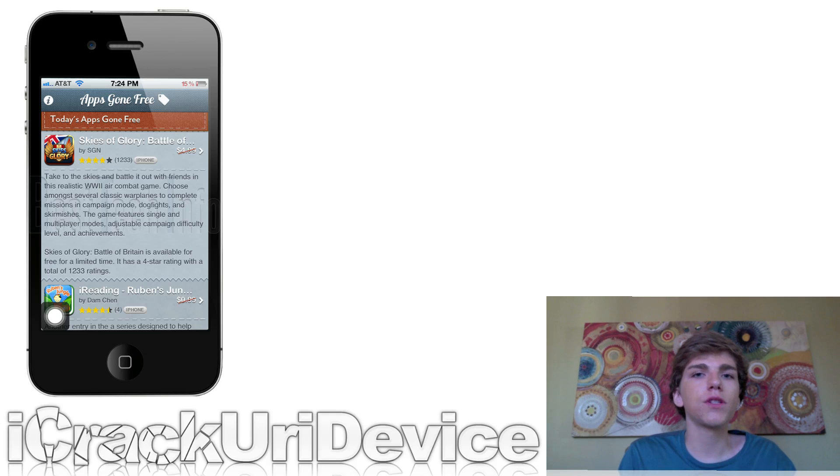Also, a new application hit the App Store the other day called Apps Gone Free. It's updated daily with new applications that have recently gone free — meaning they were once paid apps and are now free to download. It has a list you can access, and it also gives you information such as the description, screenshots, and rating. You can even open the app directly in the App Store from within the app itself and download it. It's really great if you like to get free applications.